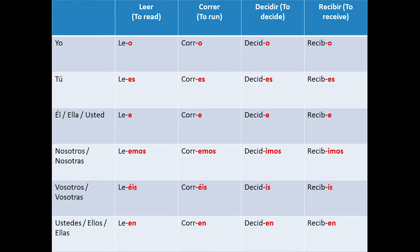Ustedes, ellos, ellas: leen, corren, deciden, reciben. As you see, the only conjugations that change between these two terminations are the first and the second person in the plural form.